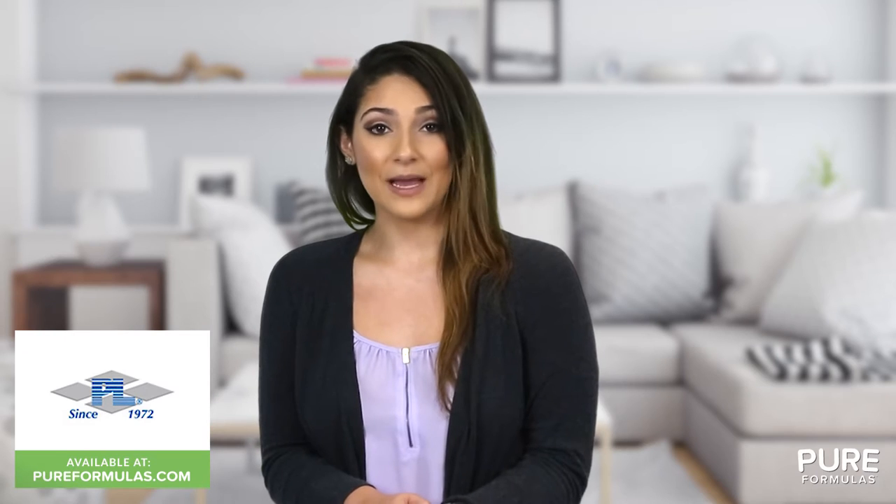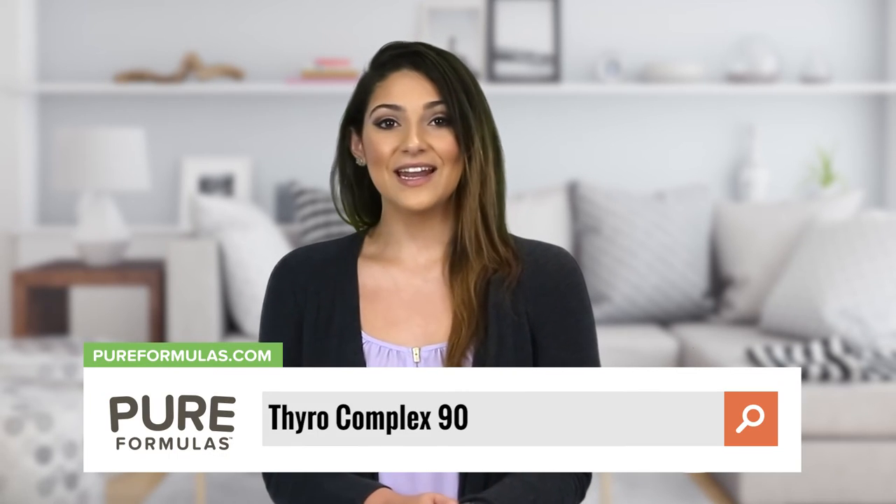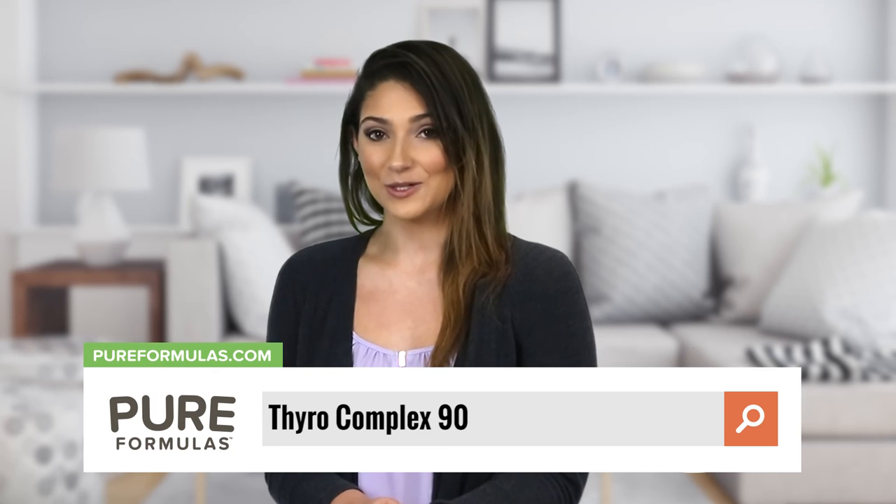This Progressive Labs product is also manufactured in a GMP certified facility, so you can rest assured that it's formulated to the highest standards. To get more information about this product, visit our website at pureformulas.com and enter Thyroid Complex 90 in the search bar.